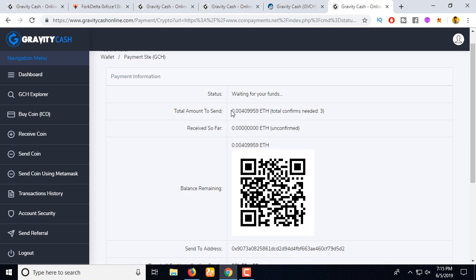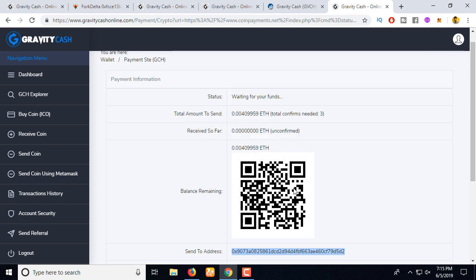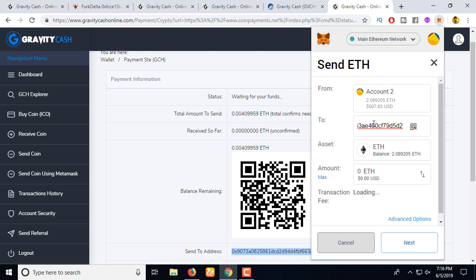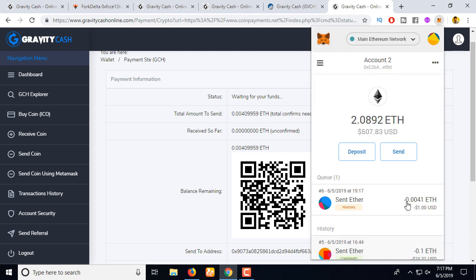You can see the Ethereum address you need to pay from any account. Copy this address — you can also use your mobile wallet to pay by scanning the QR code. I'll go to my Ethereum wallet, select an account, and send to the address 0.00409959 ETH. Click 'Next' — the total is $1.05: $1.00 is the payment and $0.05 is the fee. Let's click 'Confirm.'